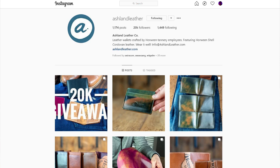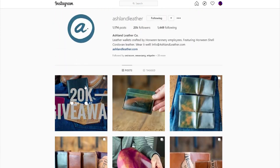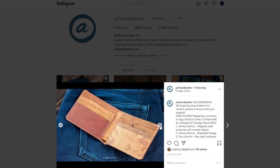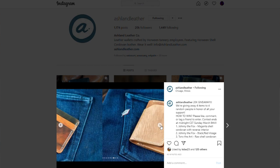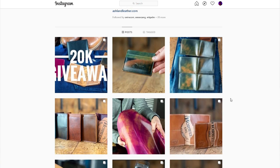We just hit 20,000 followers on Instagram, so if you're not following us on Instagram you probably are if you're checking out these videos, but you want to check out our Instagram page as well. We're going to be doing a celebration there — similar to how we did on YouTube with the 1,000 sub giveaway — we're going to be doing a 20,000 follower giveaway over there on Instagram. Everybody in the shop has picked out a special item that's going to be included in that giveaway, so definitely stay tuned.